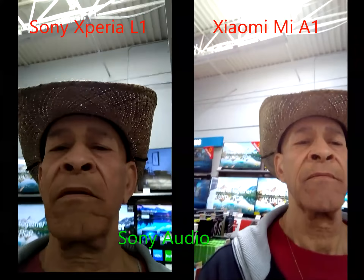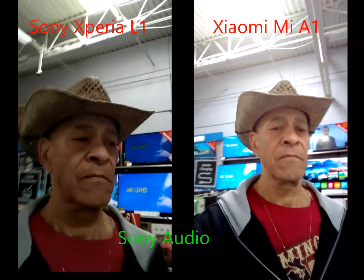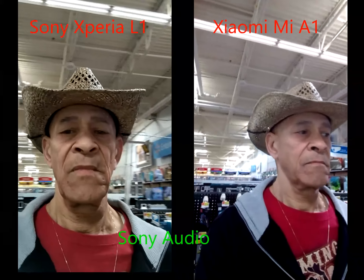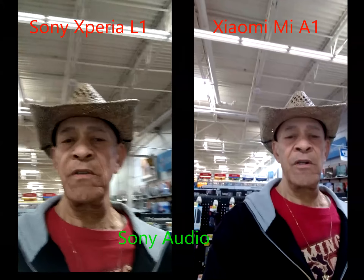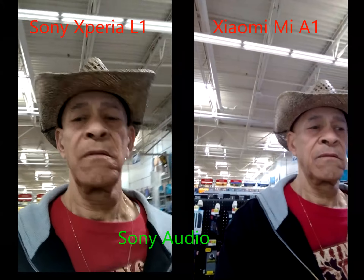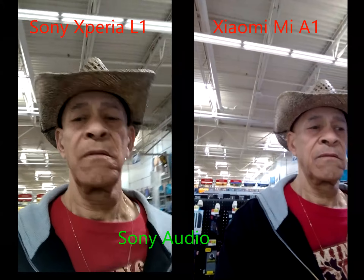This should give you a pretty good idea of what both these cameras are like with indoor lighting. So here's me in indoor lighting — hopefully this will give you a good idea of what each camera is like in artificial light.